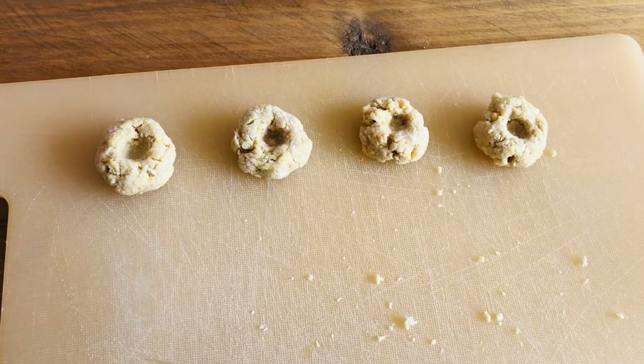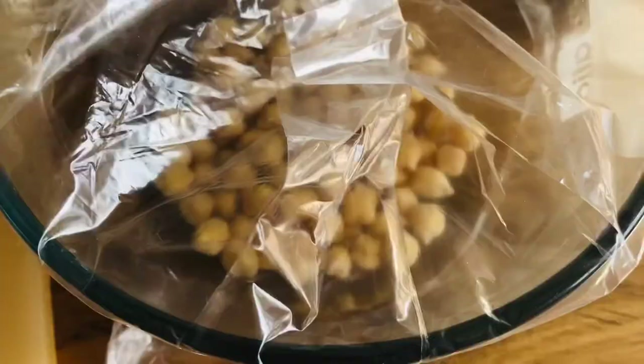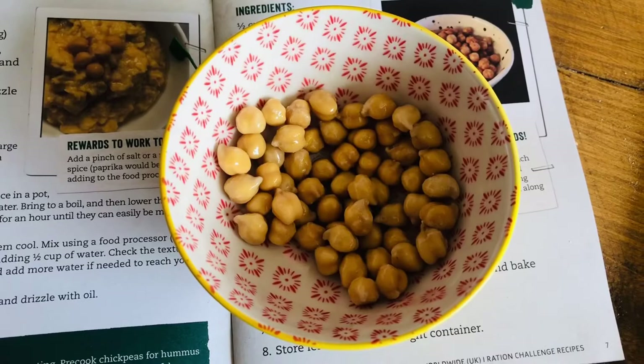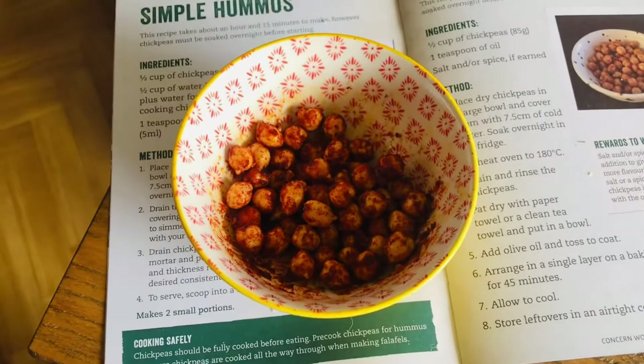For my snack, I'm making roasted chickpeas. The rest I'm going to leave in some water in the fridge until I want to make my hummus. Following the recipe — adding vegetable oil instead of olive oil — I'll toss to coat. I've added some salt and some paprika, though I think I might have put a bit too much paprika on there. But I suppose more flavours are better than less. These are now going to cook for 45 minutes, then I'll let them cool and see if they are as delicious as they look.